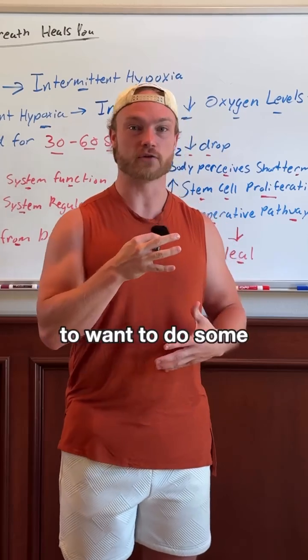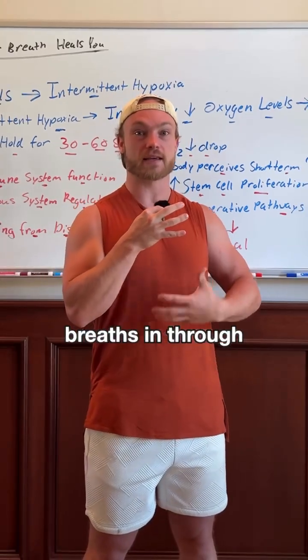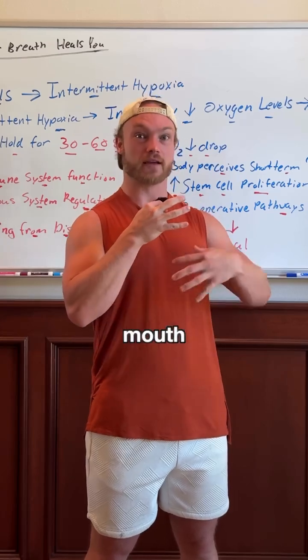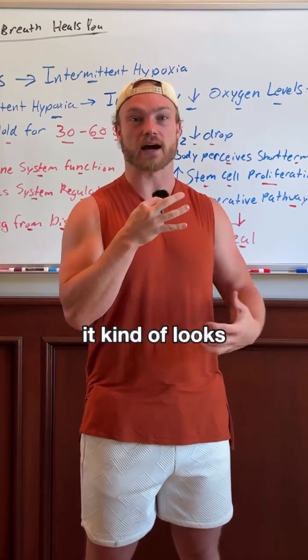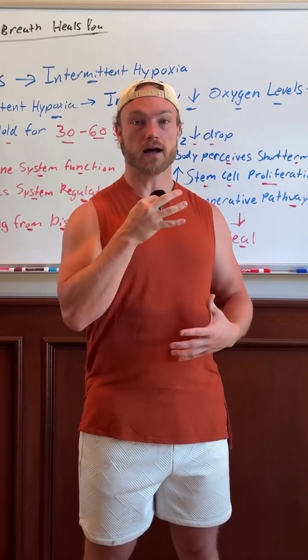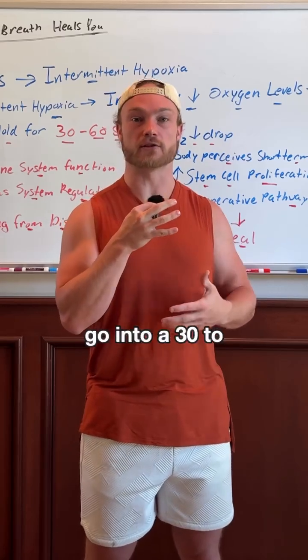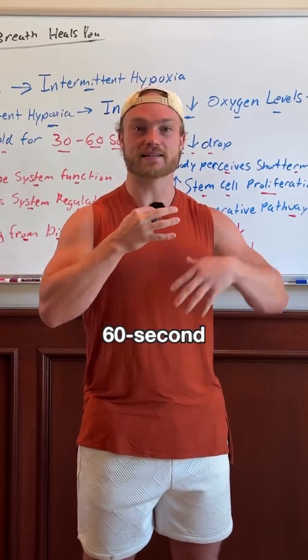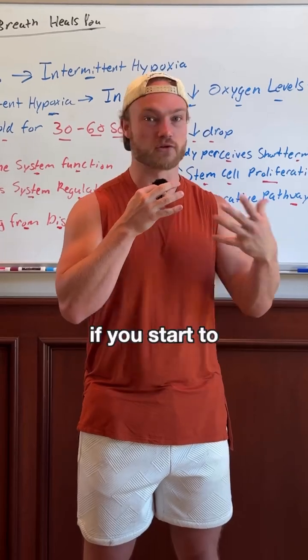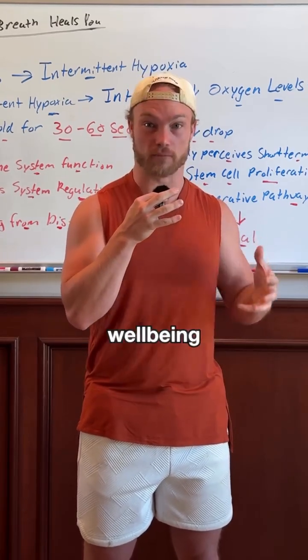When you're doing these breath holds, you're going to want to do some activating breaths to start — that means breathing in through your mouth and out through your mouth, deep into your belly. Do 30 of those breaths, and then go into a 30 to 60 second exhale hold. If you start to do this each day, you will notice profound effects with your overall well-being.